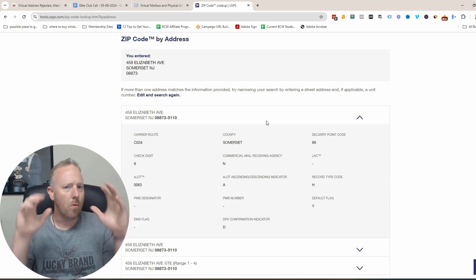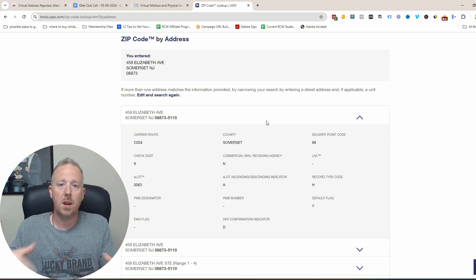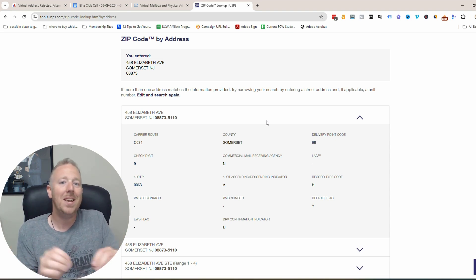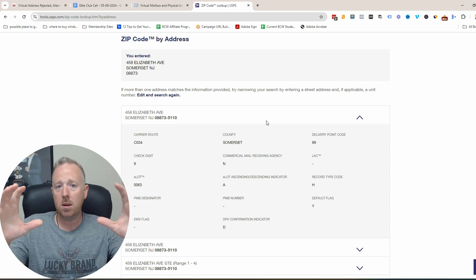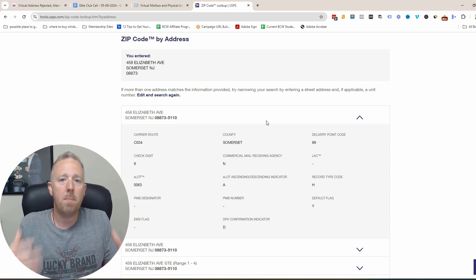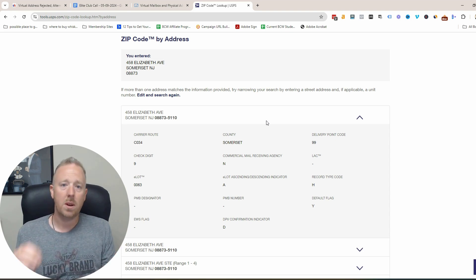Just to be super clear, there's nothing really wrong with having a virtual address for mailing purposes — in fact, I think it's a smart idea. Where people are having challenges is when they're saying their main physical address is their virtual address. On a business credit application, it'll actually say 'main physical business address' and then below it, 'mailing address.' So it is okay to use both. I'm just giving you background information so that as you're picking your virtual address, you know enough to make the best possible decision.